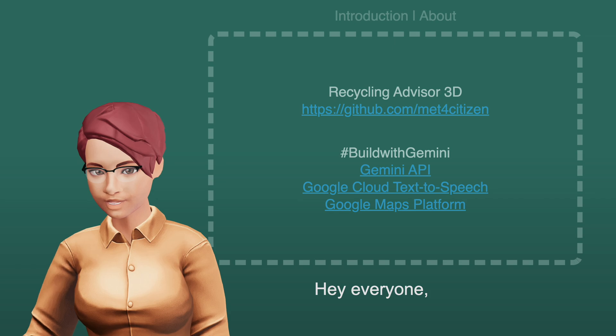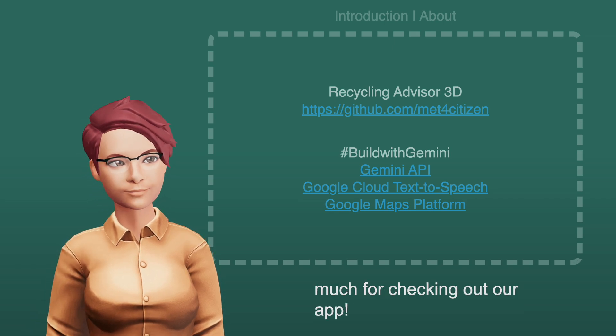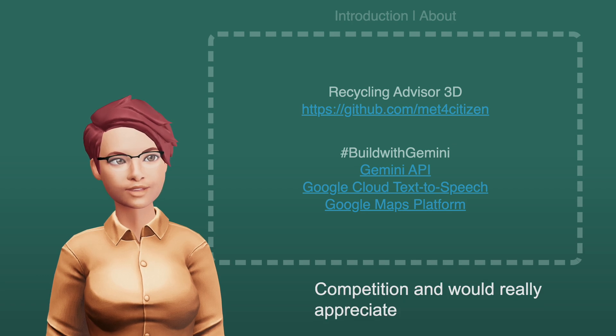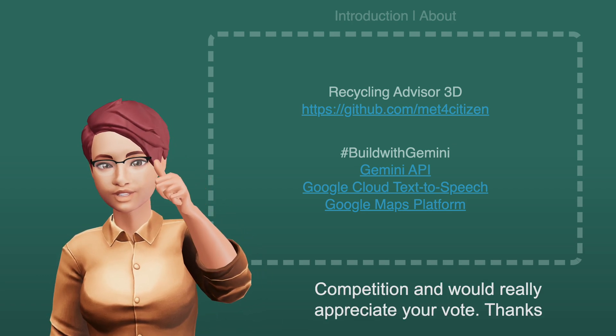Hey everyone, thanks so much for checking out our app. We built this for the Gemini API developer competition and would really appreciate your vote. Thanks again.